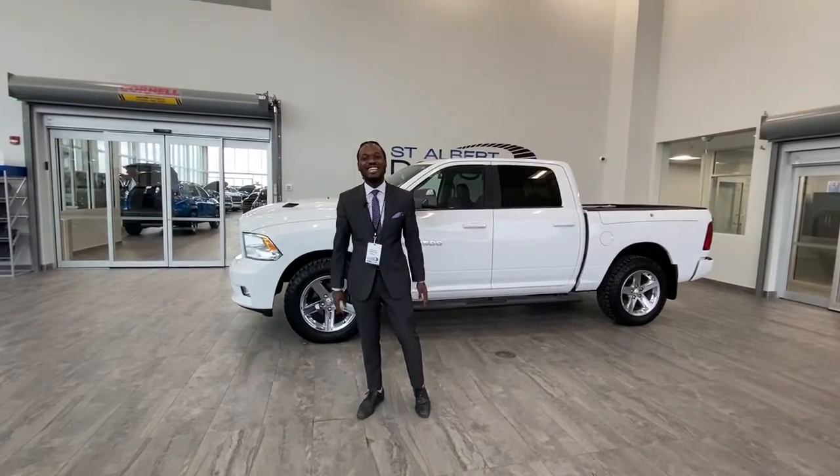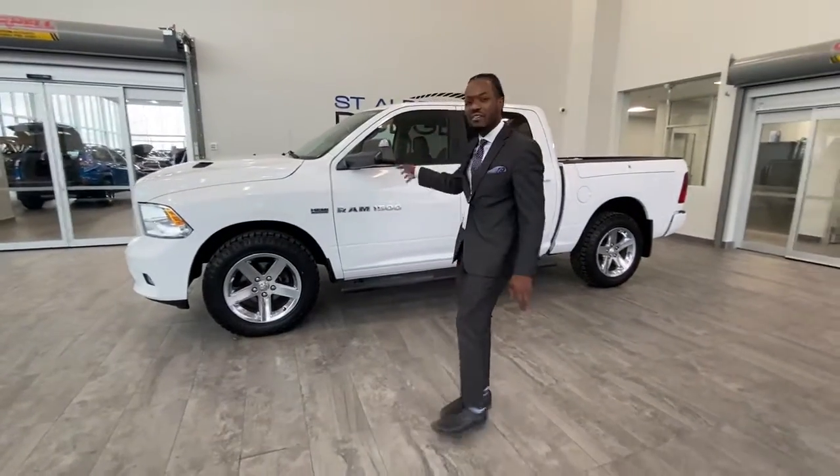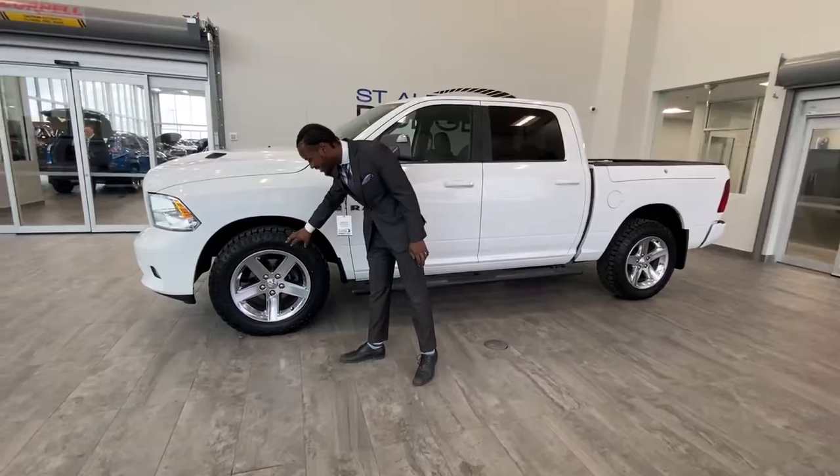What's going on guys? Ralph here at St. Albert Dodge, presenting this beautiful 2012 Ram 1500 Sport with beautiful tread life on these tires.